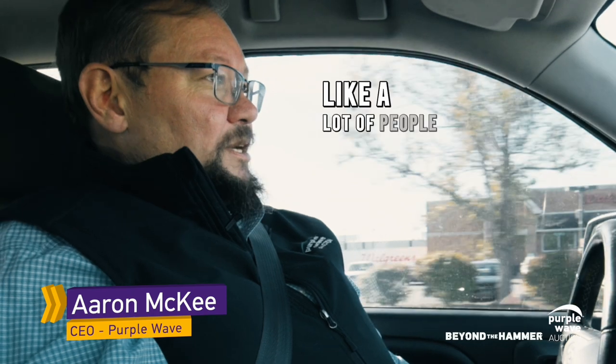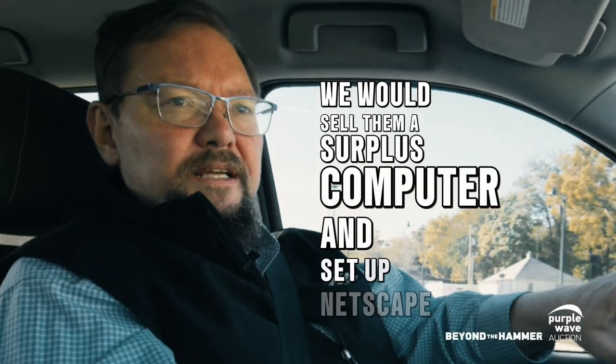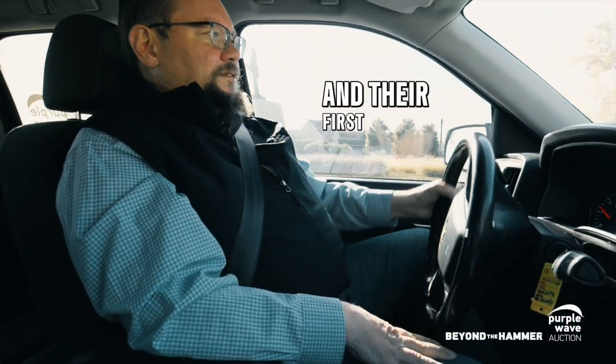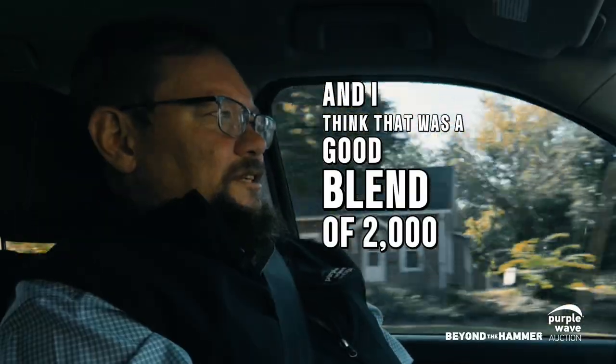We started out like a lot of people — our live auction buyers were really not tech people at all. We would sell on a surplus computer and set up Netscape with a purple wave icon on the home page, and their first experience with the internet was getting on to look at what was going to be on next Thursday's consignment auction.